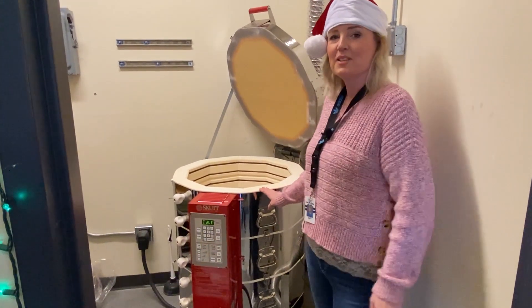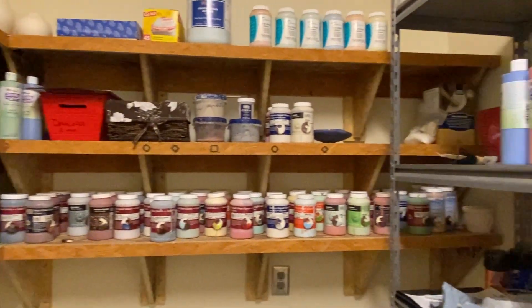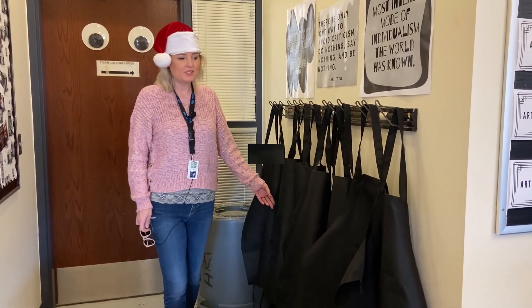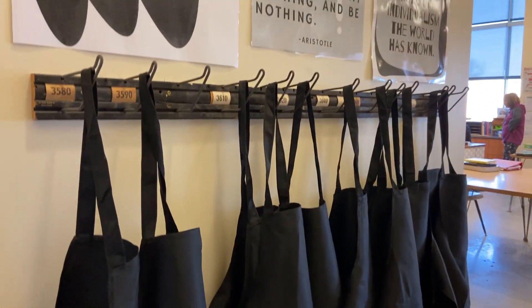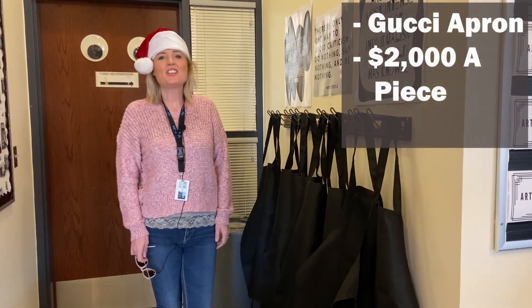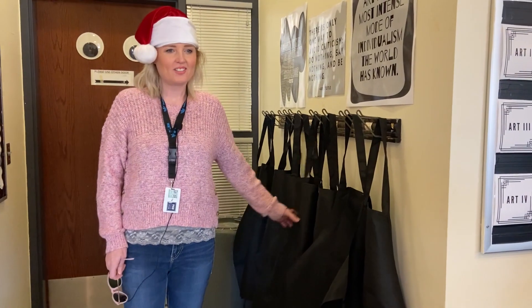And we use it to fire clay. You can come take a peek. And here's where you can get an apron if you want to keep your clothes clean from paint or clay. Each one is custom, each one is designer, with its own little bit of paint, clay, and oil pastel on it.